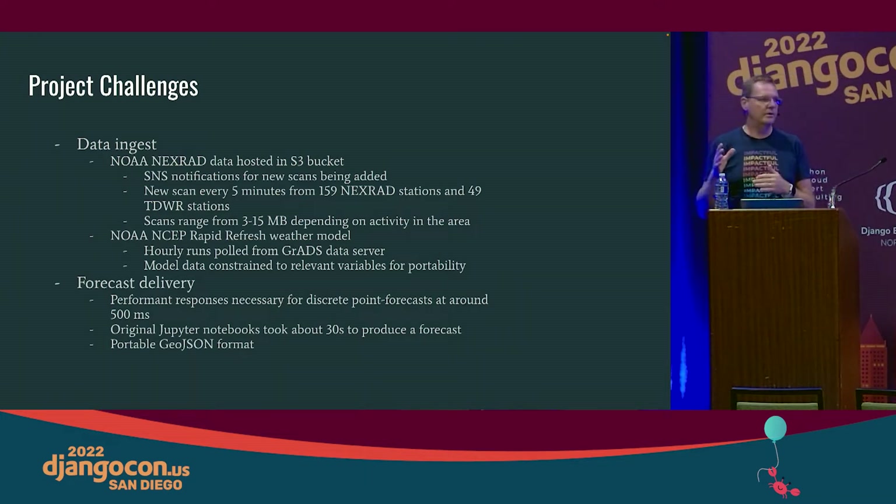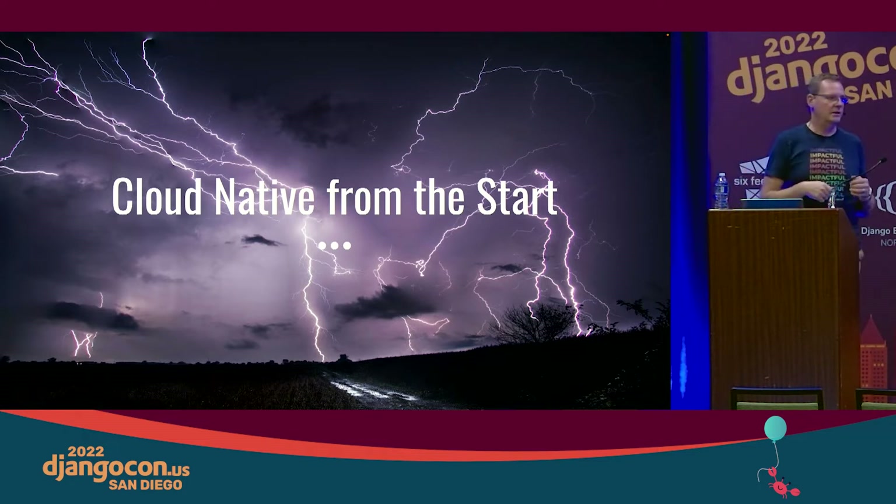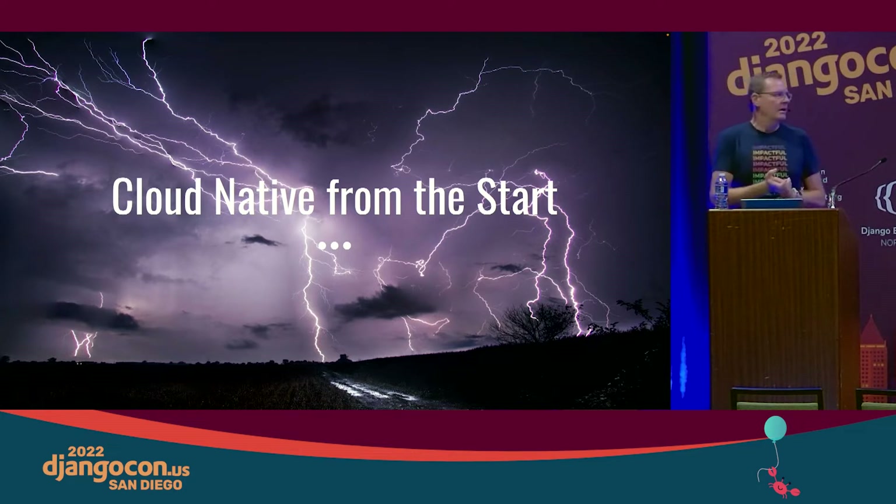We were able to refactor their algorithm and help get the predictions down to under 500 milliseconds, which made this much more of a reality than the 30 to 90 seconds it was taking before to produce those kinds of results.